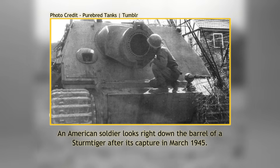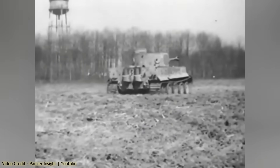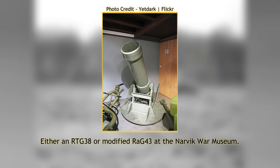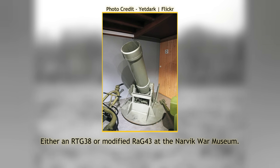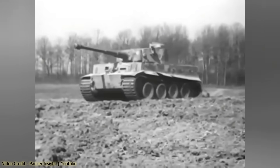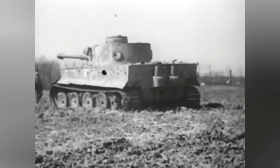The main armament consisted of the Rheinmetall Borsig 38cm RW61 L5.4 rocket launcher. This weapon existed in two iterations at the time. The RAG-43 variant was a ship-mounted anti-aircraft weapon used for firing a cable-spooled parachute anchor, creating a hazard for aircraft. The second, the RTG-38, was a land-based system. It was the latter that served as the basis of the main armament of the Sturmtiger. With a range of 3000m, it had originally been planned for use in coastal defense by the German Navy, firing depth charges against submarines. After testing it proved to be a failure, and its further development for such a purpose was abandoned. However, it still had a heavy punch that could be employed for engaging ground targets.